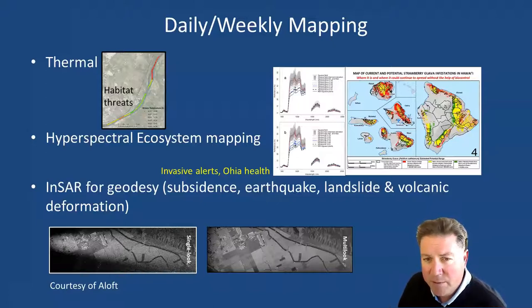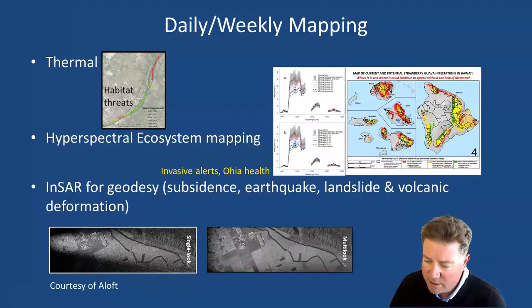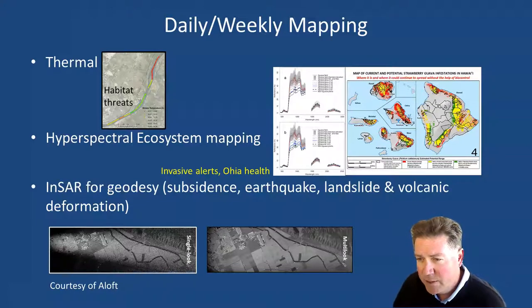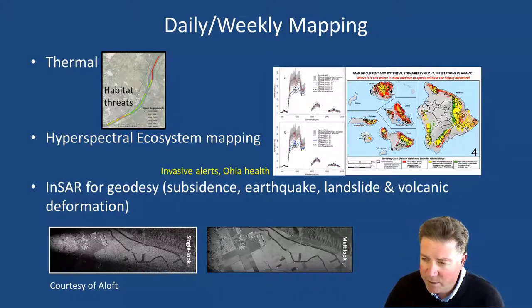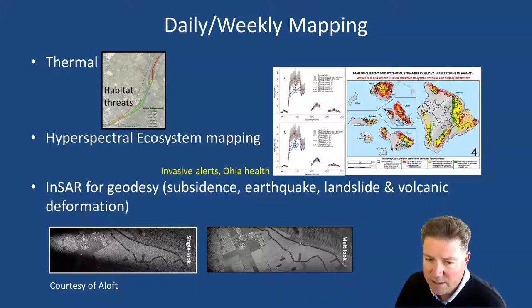With daily and weekly mapping, thermal imagers could be used to map the distribution of temperatures in streams so we have a heads-up on oncoming ecosystem drought and stream temperatures that impact fish species like salmonids. The hyperspectral sensors being developed at NASA and by private industry allow us to do ecosystem mapping at a level where we might be able to alert for invasive species — the map on the right shows strawberry guava, one of the invasive species in Hawaii, and this is the kind of platform that would allow weekly or monthly situational alerts on its spread. We can also use interferometric synthetic aperture radar, or InSAR, to measure very precisely changes in Earth's surface from subsidence, earthquakes, landslides, and volcanic deformation.